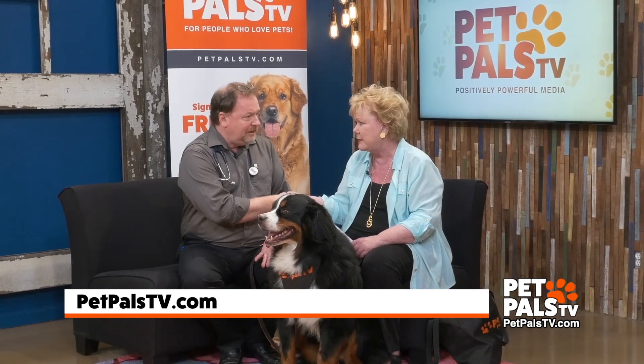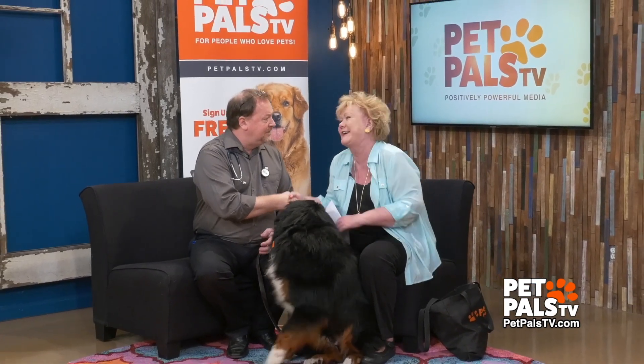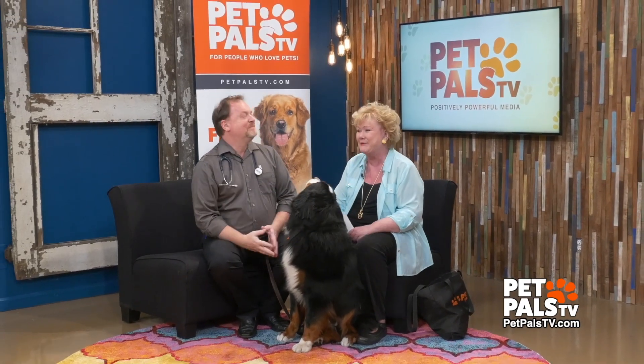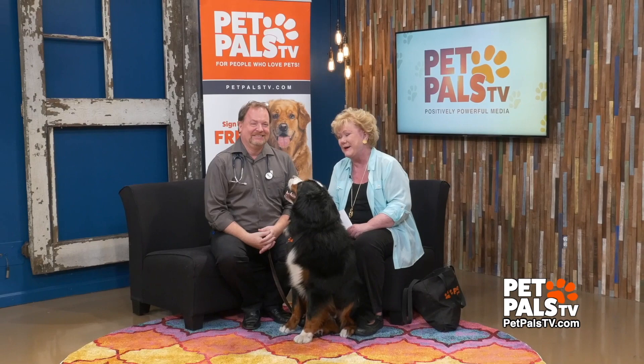Tom, you're wonderful — he gave you a lot of information, but there's even more. Go to our website, PetPalsTV.com. Keep calm, contact Tom, and ask him questions too. Thank you again, I'm happy to answer. You're so good, so chatty, and full of information. We'll be back with more on PetPalsTV.